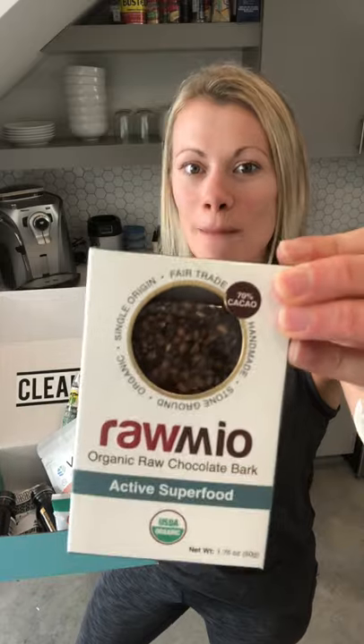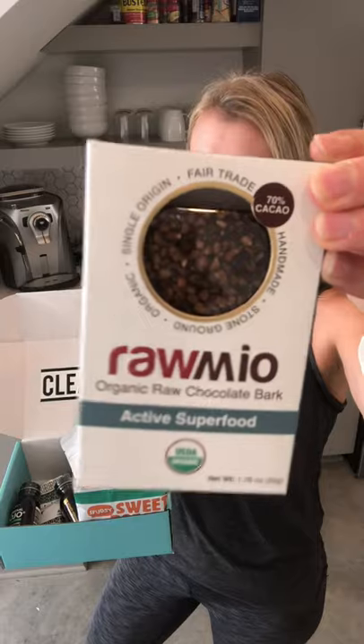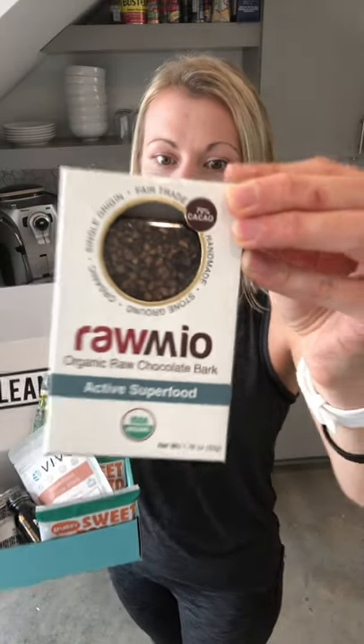Speaking of superfoods, I'm really excited about Raw Mio organic raw chocolate bark with active superfoods. This company makes delicious organic raw products, usually chocolate-based. Raw means it's very delicately processed — not heated — so nothing disrupts the nutritional value. You really get those antioxidants dark chocolate is known for, and they went a step further and topped that antioxidant-rich dark chocolate with some active superfoods including powerful mushrooms like reishi, cordyceps, and lion's mane.